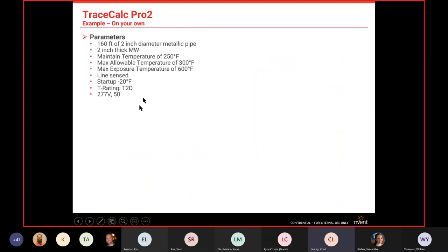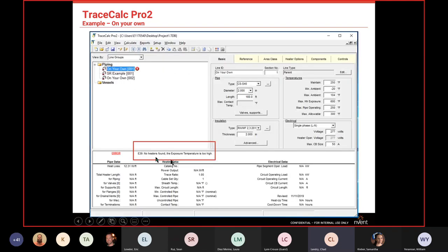Here's a second example using MI cable. Seeing higher temperatures in the design parameters, I already know the only cable that can handle those temperatures is MI cable. When we plug in all the data, we get an error: 'no heaters found — exposure temperature is too high.' This tells us we have the wrong cable category selected.